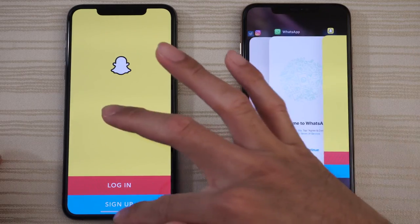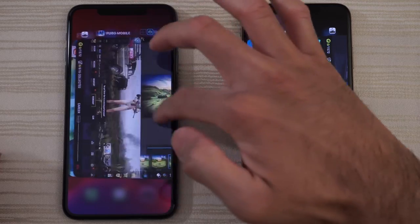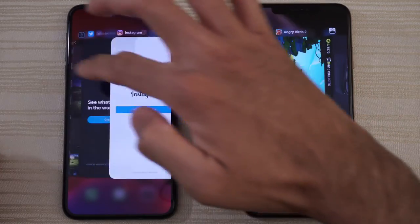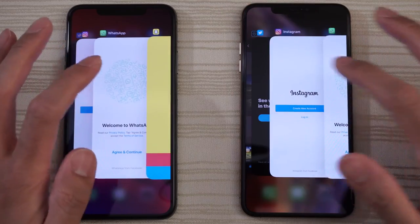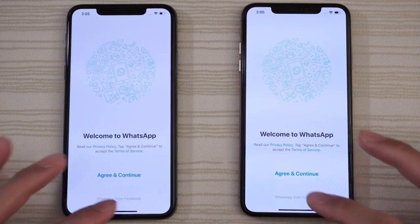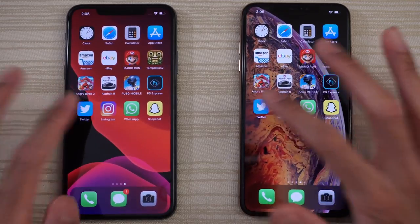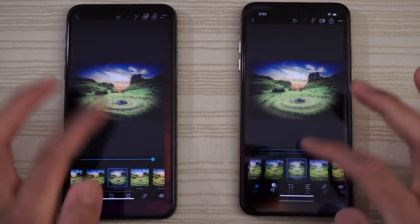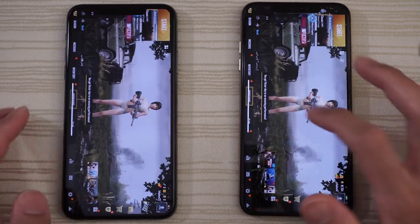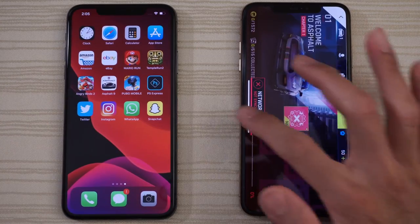Let's take a look at the RAM management on both phones. Both phones do have 8 gigabytes of RAM. Everything's in the background — good to go. We'll run through these apps again in reverse and see what happens — any signs of lag, stuttering, or reloads. Not seeing anything yet, nice and smooth on both phones.